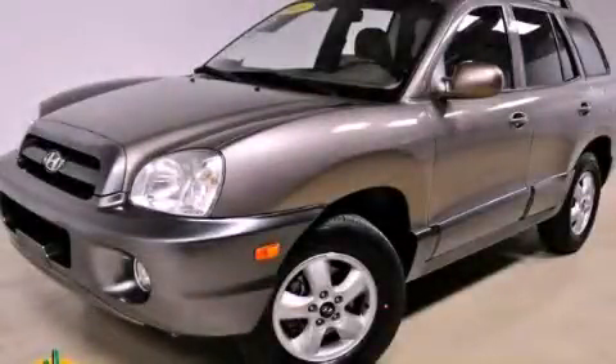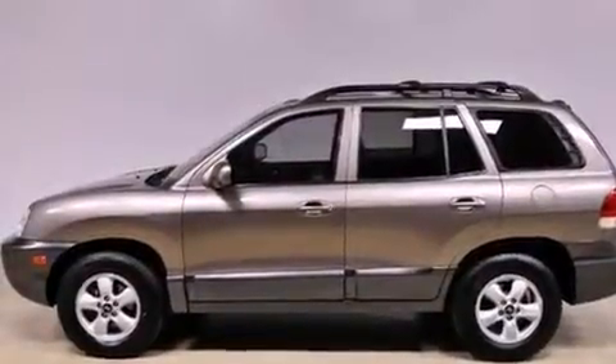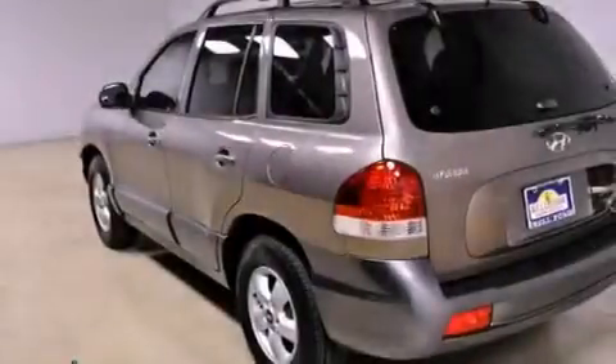This is a 2005 Hyundai Santa Fe — safety, space, and comfort. It has a 2.7-liter six-cylinder engine and an automatic transmission.